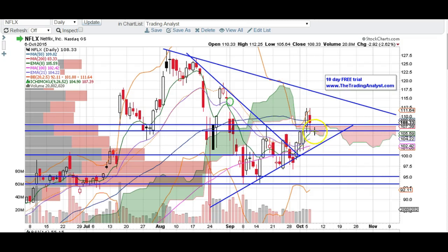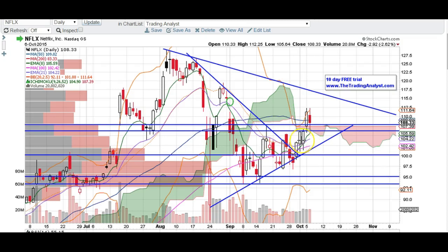A good short signal would be a break below this support right here. As you can see, for four days in a row this is a big level — the highs, the highs, the lows, the lows. So if it breaks below that, we're going to come down and tag 103, possibly 102, or below. So keep these levels in mind if and when you're trading Netflix.